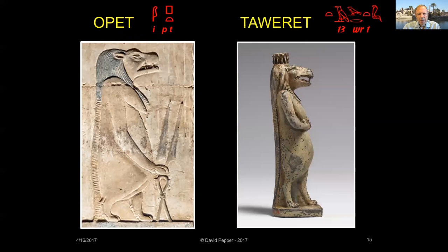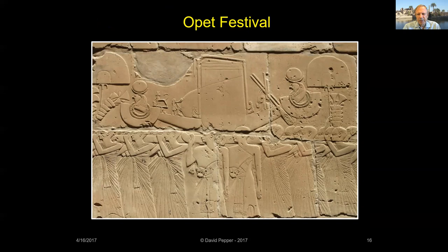By the New Kingdom, Opet had become the local city goddess of Thebes. Note that Opet is a different goddess than Tawaret, another hippopotamus who was the protector of childbirth. During the New Kingdom, the annual Opet festival was held to celebrate the marriage of Amun and Mut, as by then Mut had taken on Opet's attributes. Held on the 15th day of the second month of the flood season, the statues of Amun, Mut, and their son Khonsu made their ritual journey from their shrines at Karnak to Luxor Temple.